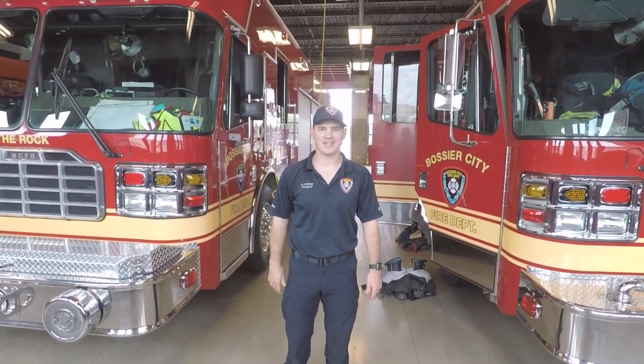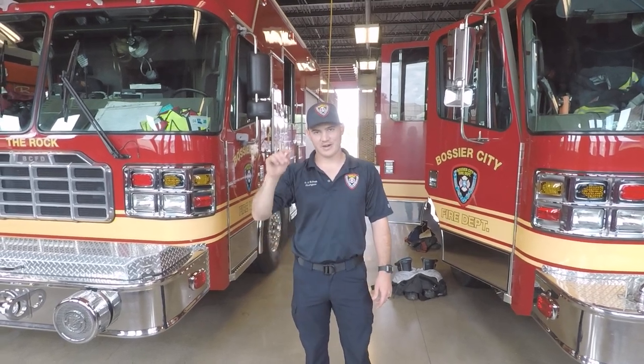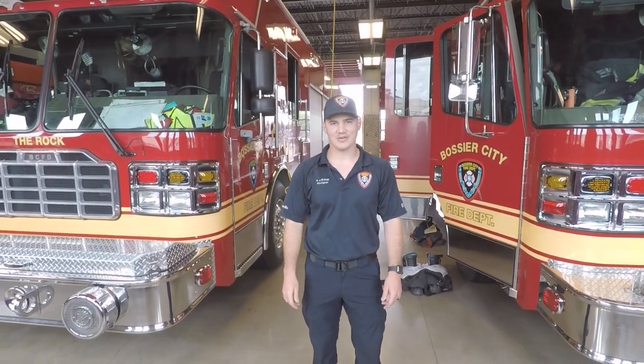Hello, first graders. Justin Kellogg. I'm going to give you all a little tour of the fire station. We're here at Bossier City Fire Department Station Number 1. We call it the complex.